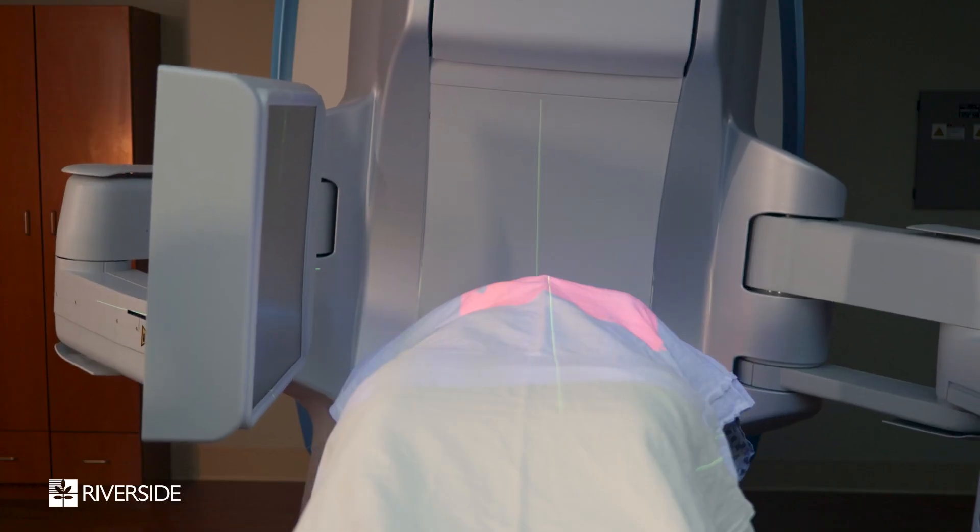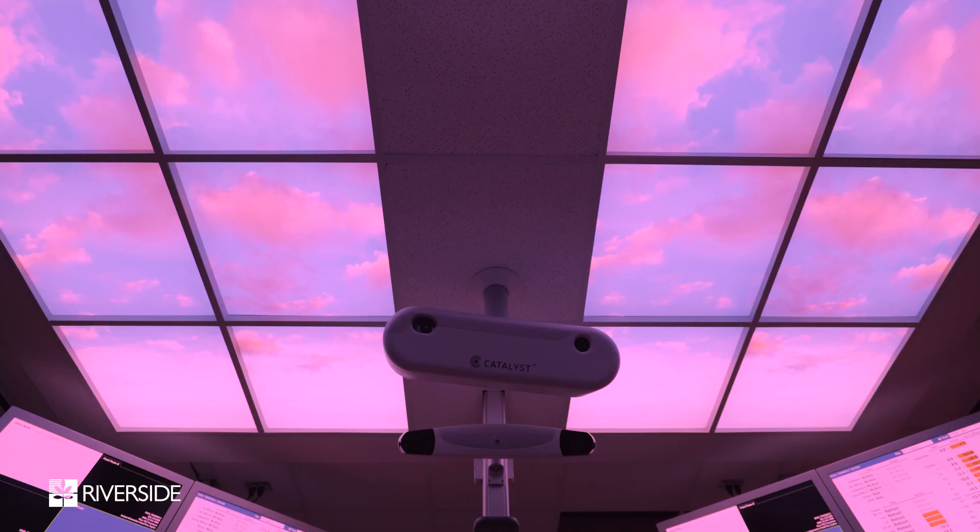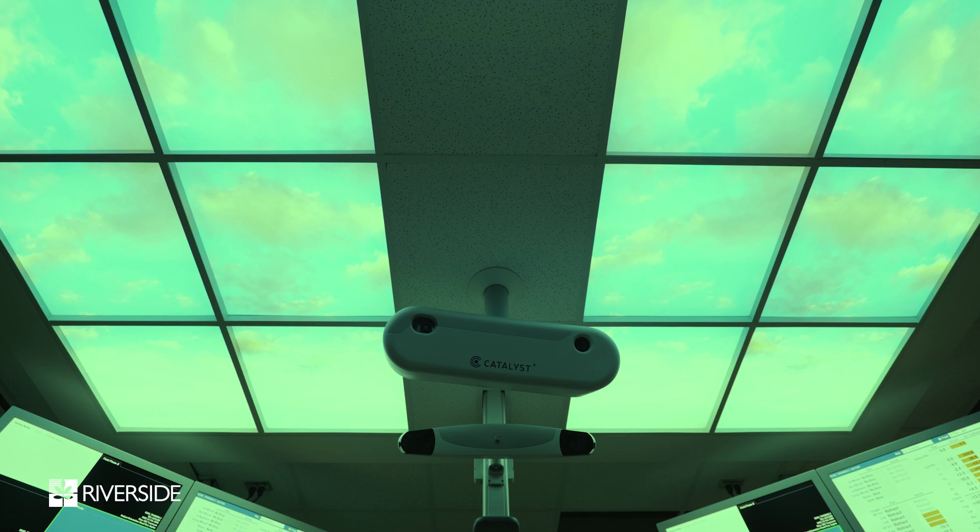It detects motion instantly and for patient safety it stops. As soon as the patient is back in the correct position, the treatment resumes. The patient is essentially self-monitoring this, and over time they learn: when it's green they're getting treatment, when it's red they're not. As they progress through treatment, they become better at controlling their breathing such that the treatment times decrease.